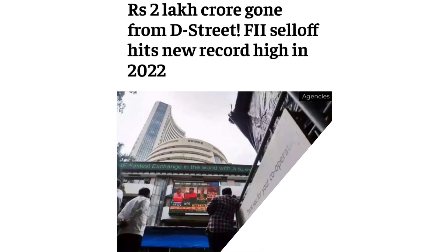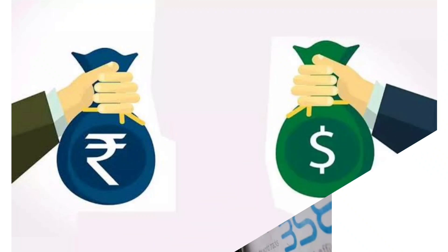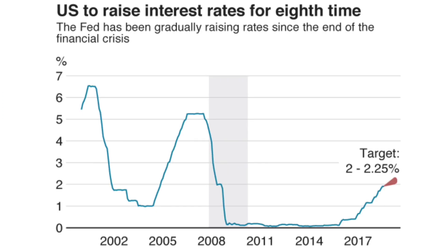There have been heavy foreign fund outflows from the domestic markets, as foreign institutional investors have sold shares worth $28.4 billion so far this year. As money flows out of India, the rupee-dollar exchange rate gets impacted and the rupee depreciates. Meanwhile, the US Federal Reserve recently increased interest rates, and the return on dollar assets increased compared with those of emerging markets such as India.